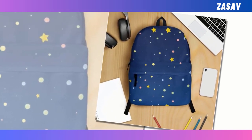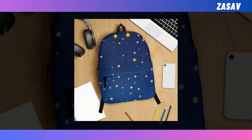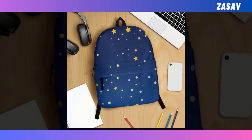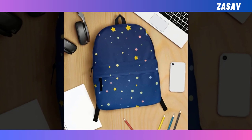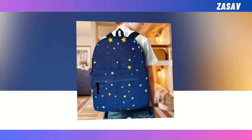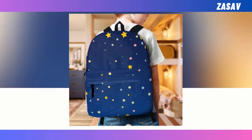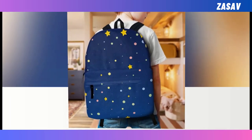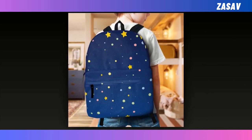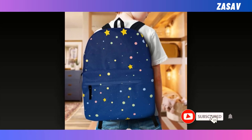Backpacks are indispensable companions for various activities, be it school, work, or adventures. Yet finding the perfect balance between functionality and aesthetics can be a daunting task. Fear not, for this backpack effortlessly combines both coveted qualities, boasting a harmonious fusion of utility and style. It promises to be a standout piece in anyone's collection. Its extra large capacity ensures ample space for essentials like laptops, keyboards, and wallets, all neatly organized within its multiple compartments.